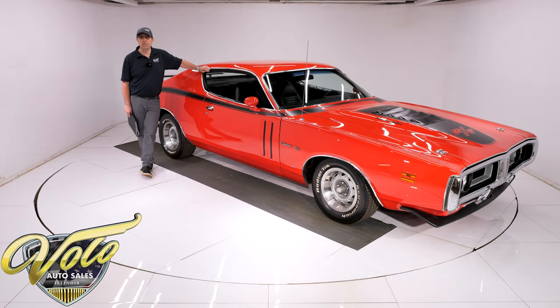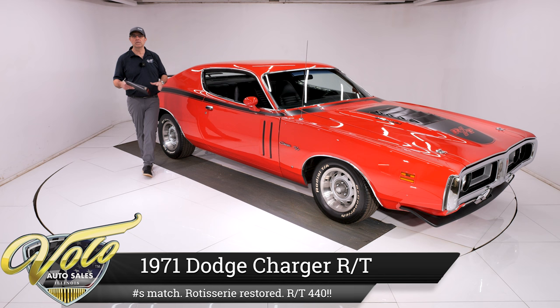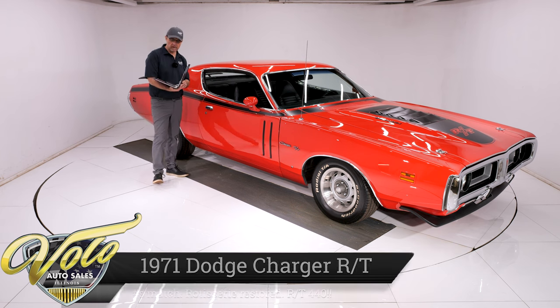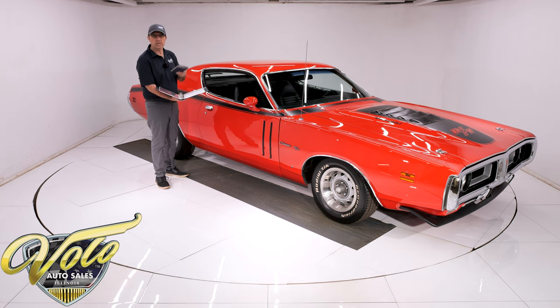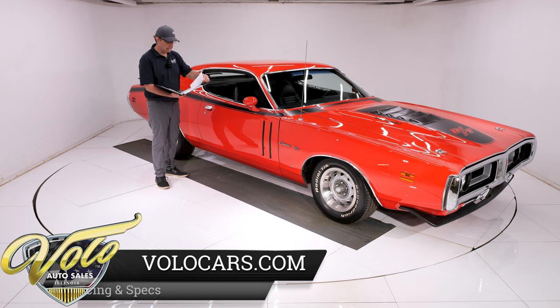We've got a killer 1971 Dodge Charger RT 440 loaded with options, factory red car, numbers matching, rotisserie restored — we have photos of the restoration. The fender tag has been decoded. This thing is really right, folks.